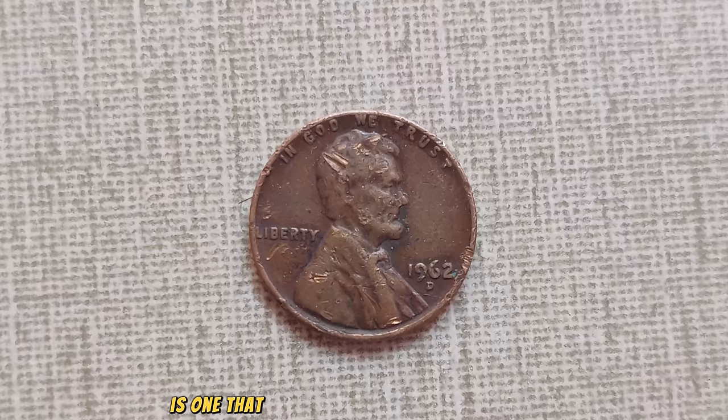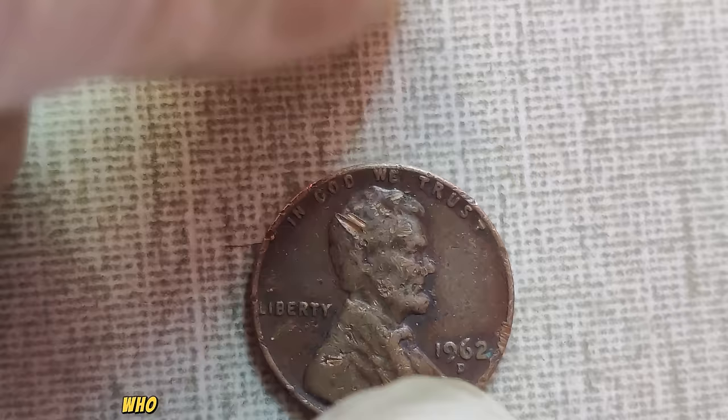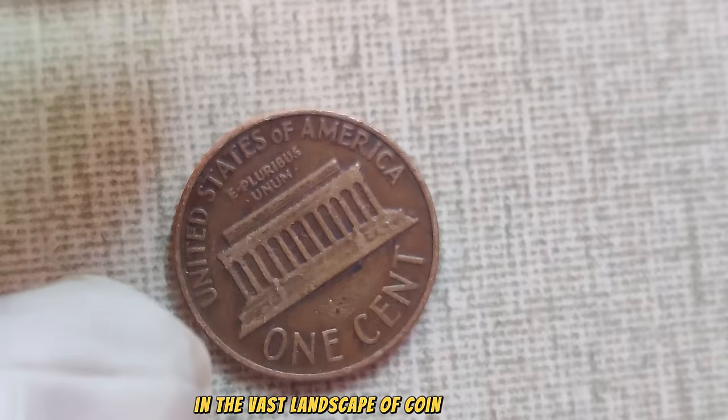And there you have it, folks — the remarkable tale of a humble penny that defied the odds and became a symbol of numismatic prestige. Who knows what other hidden treasures await discovery in the vast landscape of coin collecting? Until next time, happy hunting!